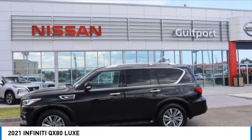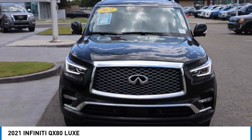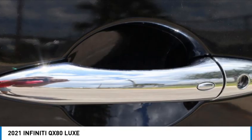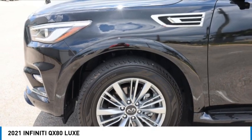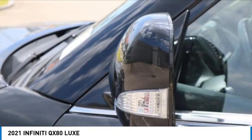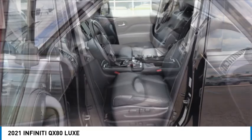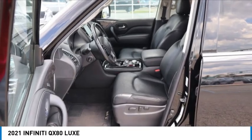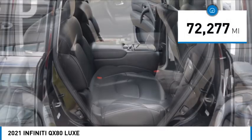Come test drive the 2021 Infiniti QX80. If you are in the market for a full-size luxury SUV with all the latest technology to make driving easier, look no further than the Infiniti QX80. It packs a strong engine, excellent manners, and a well-equipped cabin. The QX80 is the most fuel-efficient of its kind. This vehicle has less than 75,000 miles.